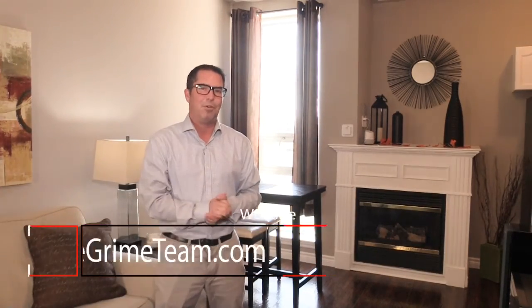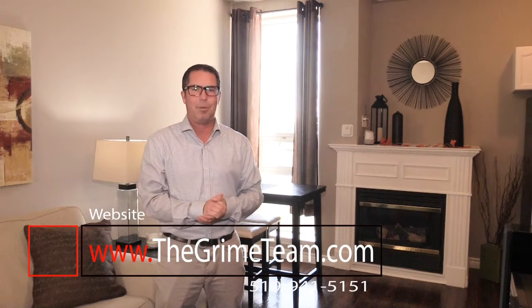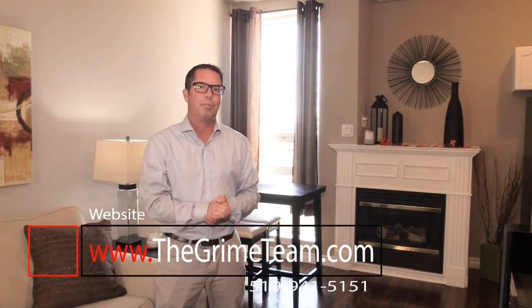Well, thanks for watching our video tour of this little gem. Be sure to check out more information at www.thegrimeteam.com or give our team a call for your personal tour. Until next time, Steve Grimes signing out — and I'm off to the Chalk House for lunch.